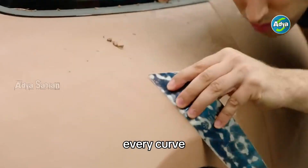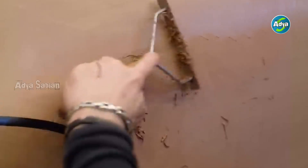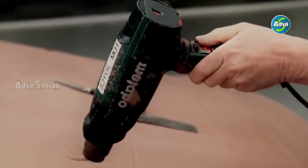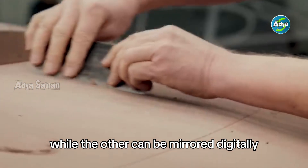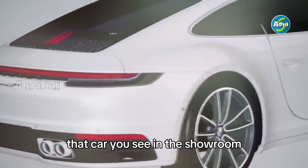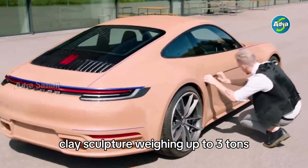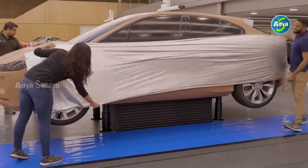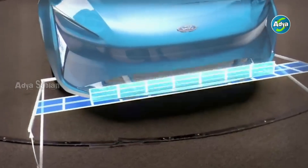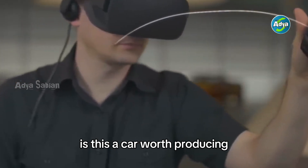Every curve, every subtle line on a car's body is manually sculpted. In fact, in many cases only half the car is fully detailed — one side is enough for evaluation while the other can be mirrored digitally. That car you see in the showroom or cruising down the road almost certainly went through a phase where it existed as a life-size clay sculpture weighing up to three tons. Once sculpted, the model can be painted, vinyl wrapped, and lit under studio lights, making it look like the real deal.